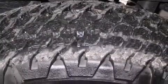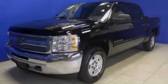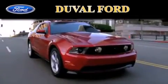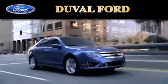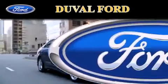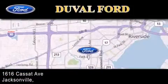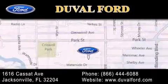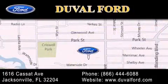We hope you found this video informative. Please contact us today. Duval Ford is located at 1616 Cassat Avenue in Jacksonville. Our goal is to exceed all of your expectations to ensure that you'll return for future visits. We'll see you next time.